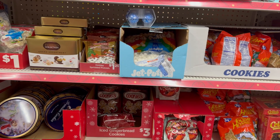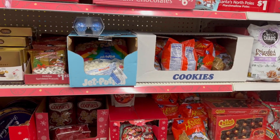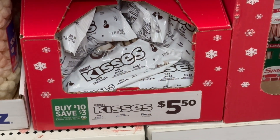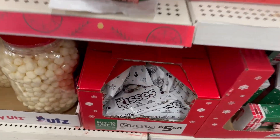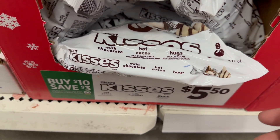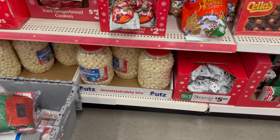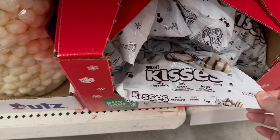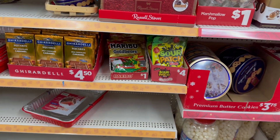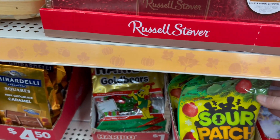I'll link their ad in the description box — if you buy like Hershey's and Reese's, ten dollars worth gets you three dollars off. These are hot cocoa and Hugs, a 9.71-ounce bag of Hershey's. Also, Saturdays if you download their app you get an additional five dollars off a purchase of twenty-five dollars or more.